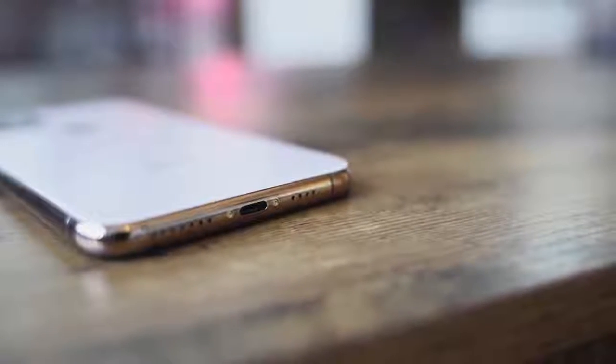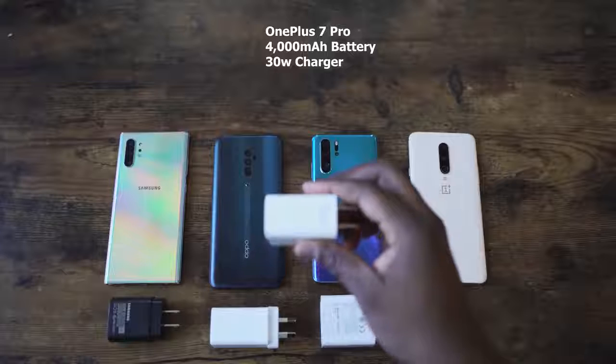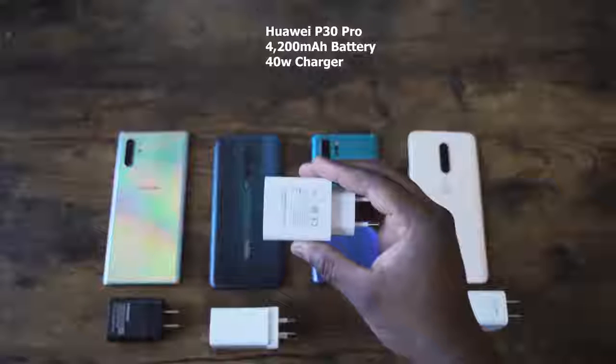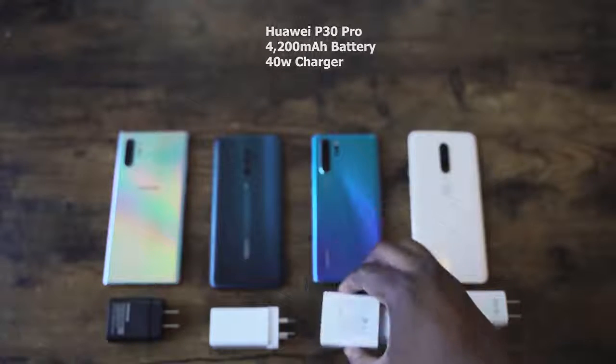The device is IP68 rated and has wireless charging, though it's unclear if it's faster than before. Samsung has fast wireless charging at 15 watts, while Apple's wired charging is 18 watts — compared to the Galaxy Note 10 Plus at 25 watts. We don't know the exact battery capacity on the iPhone 11 Pro Max, but Apple claims five hours more battery life on this new battery. It still uses the Lightning port, so that hasn't changed.